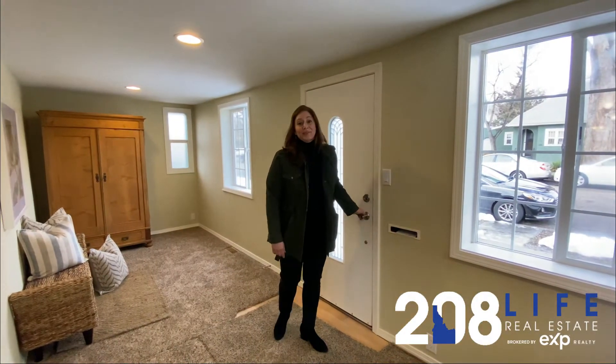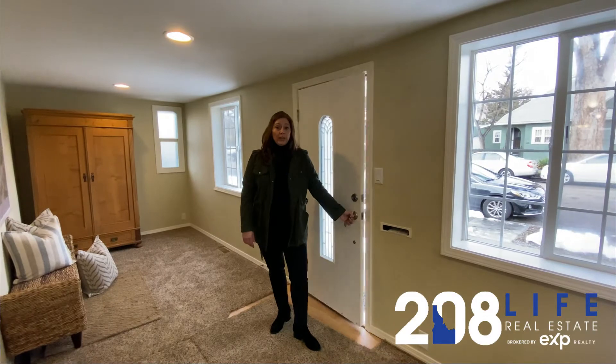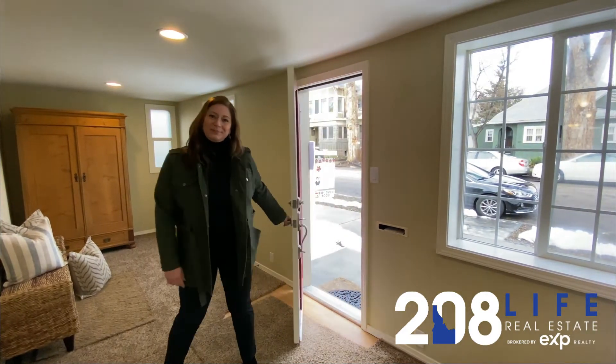Well, thanks for coming by. If you have any questions on this home or any others, feel free to give me a call. Thank you.